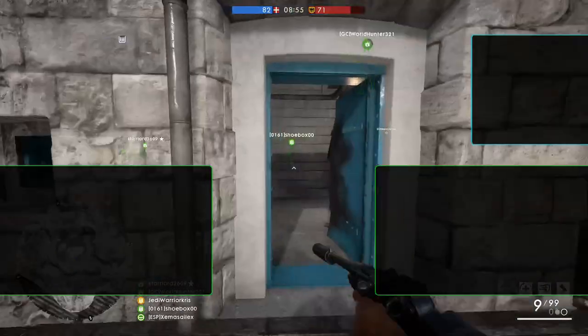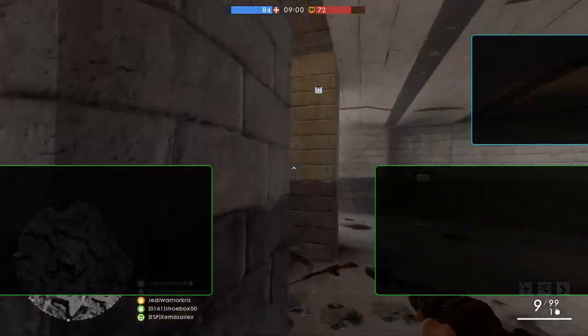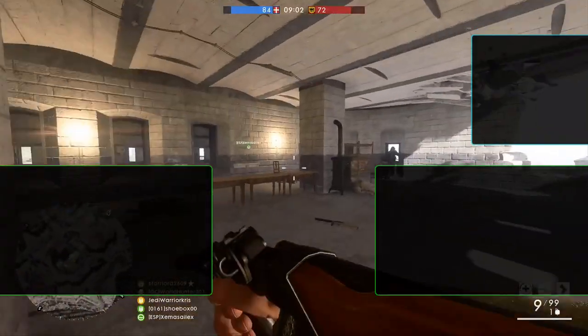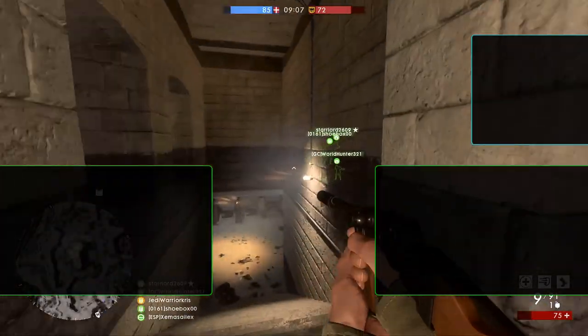So that's pretty much it for another weapon guide folks, hope you enjoyed the video and found it useful. Make sure you subscribe to see loads more content on Battlefield already on the channel and coming out soon. Thanks for watching, take it easy, and I'll see you in the next episode.